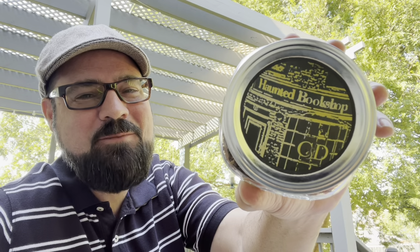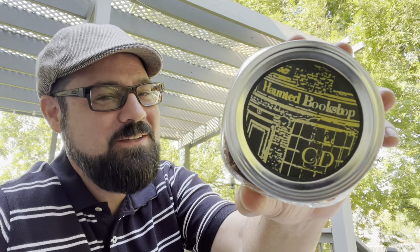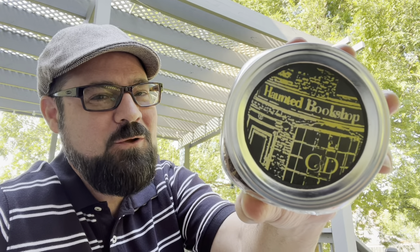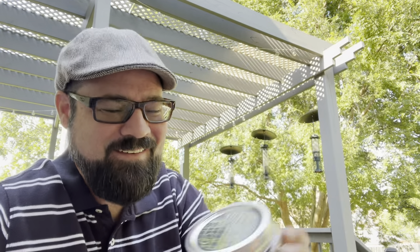Welcome back, Pipers. Hobbiton Piper Kevin here, coming to you from the heartland of America in Missouri. Today we are going to review Cornell and Diehl's Haunted Bookshop. This is a very special blend to a lot of very special people, and I am excited to share my experiences with this blend at this point.